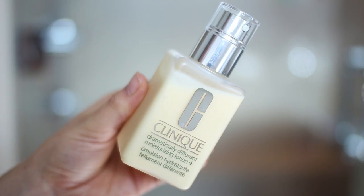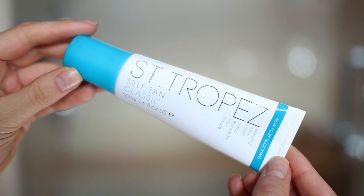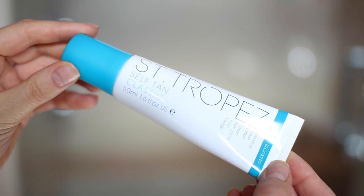Before foundation, I like to do something to prime my face. Lately I've been obsessed with the Clinique Dramatically Different Moisturizing Lotion. I swear to God, this lotion is clearing out my skin and also taking away redness. So I just applied two pumps of this and I mixed it in with the St. Tropez Self Tan Classic Face Lotion to add a little bit of color onto my face to match my body.